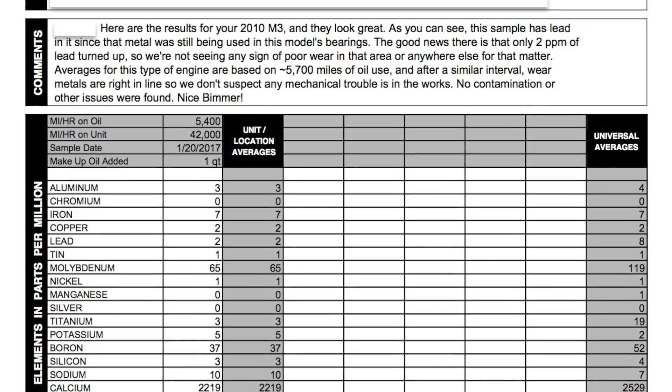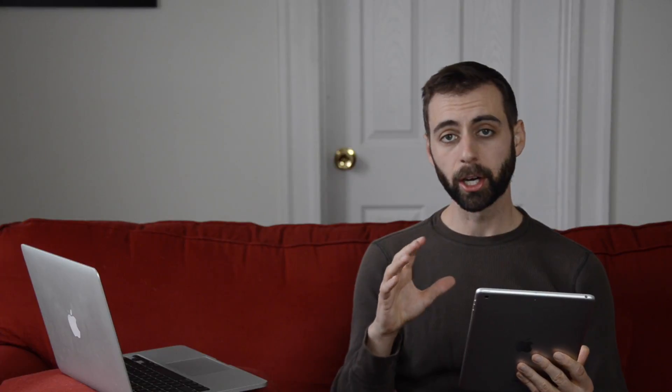When you receive an oil report, it's going to look something like this. For most people, the most important part is the comment section, because after giving you this detailed analysis of what they found in the oil, they're going to summarize it by telling you if you have anything to worry about.